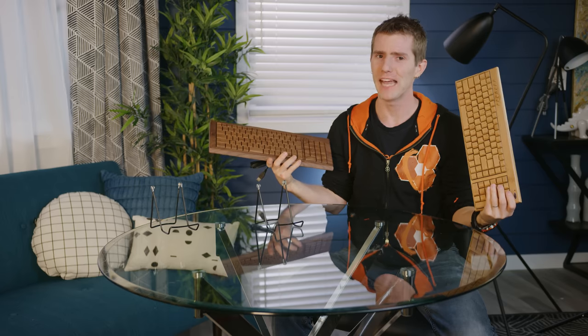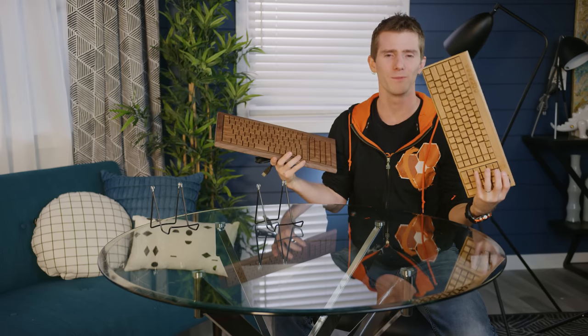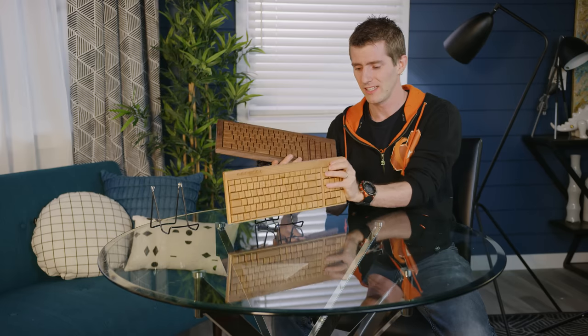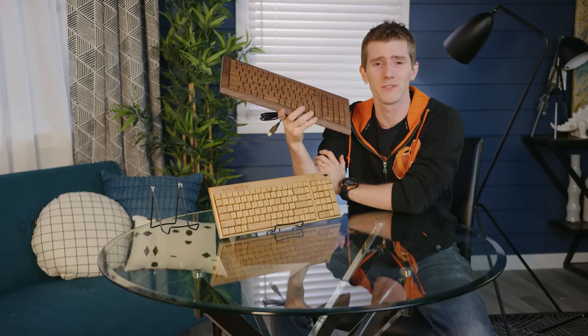So which one would I rather have in my home office? Honestly, neither of them. They're both kind of novelty items, though at least one of them is priced accordingly. I can't believe we paid for this thing. I feel like a total sap.